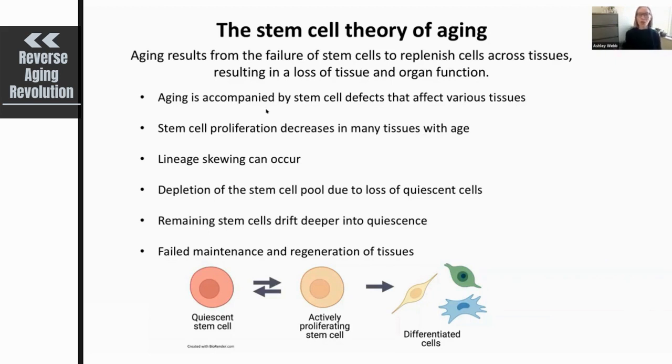Stem cell proliferation generally decreases with age, though there are exceptions to this rule. During aging, there is also a skewing of stem cell lineages — some stem cells will actually generate different types of differentiated cells with age. It is also now known that there is an overall depletion of stem cell pools with age, and that this is due to a loss of quiescent cells. Once these quiescent stem cells are lost, this is very detrimental to the lineage, as there is no longer a reservoir for differentiated cells.